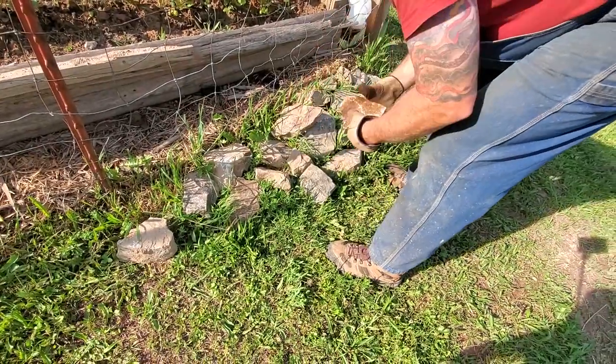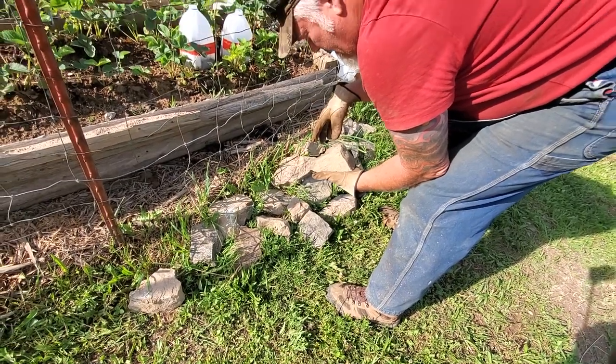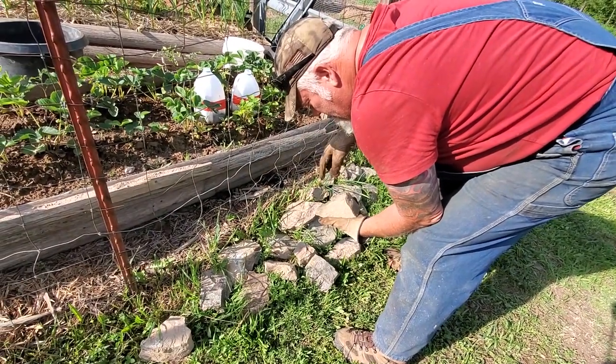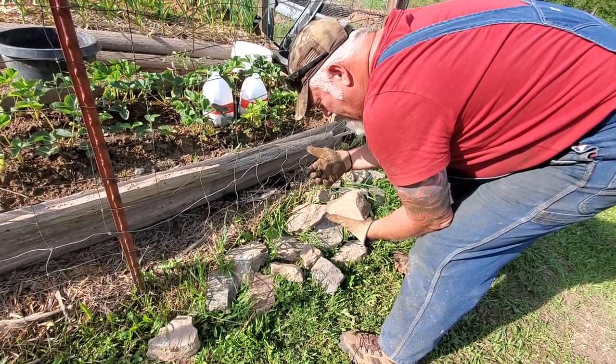We're going to put a rock in the bottom of each hole — that'll help with drainage, and the pole will sit on top of that rock with a little air space underneath. Then we'll come back and put cement around it. We want a little air space so water isn't sitting against the bottom of the pole.